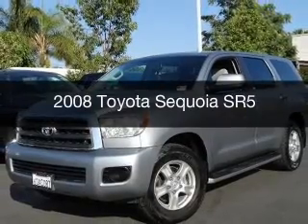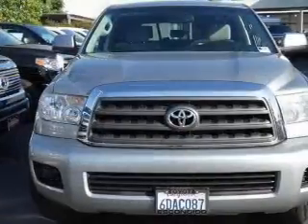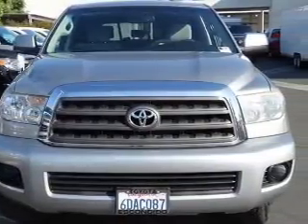This is a used 2008 Toyota Sequoia, powered by rear wheel drive, a 5.7 liter, 8-cylinder engine, and a 6-speed automatic transmission.